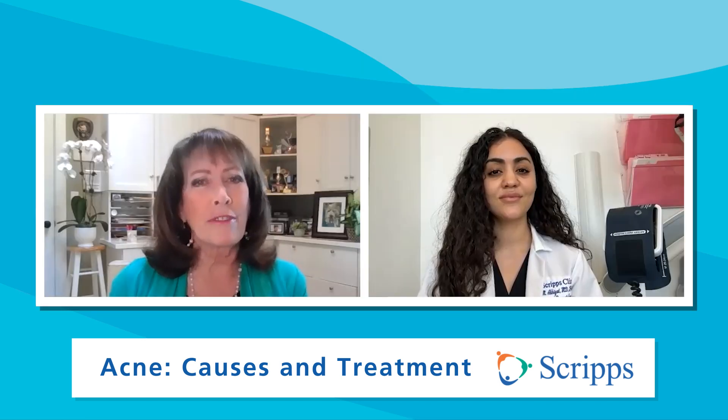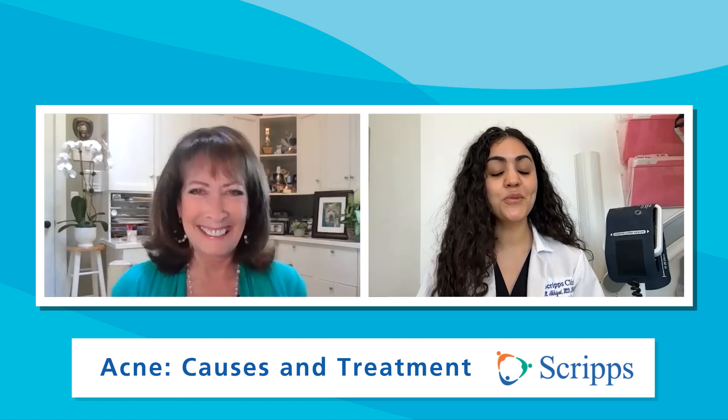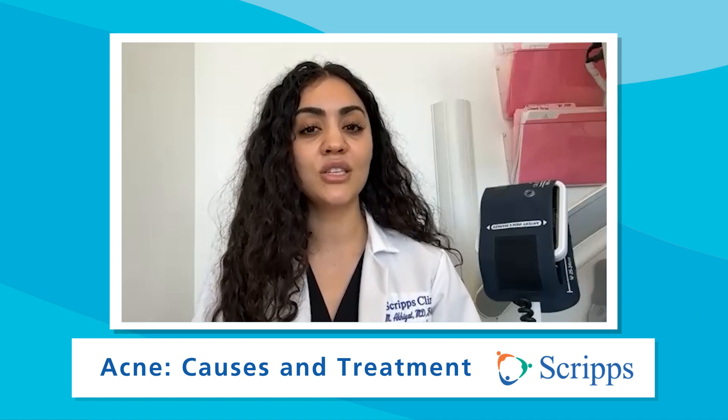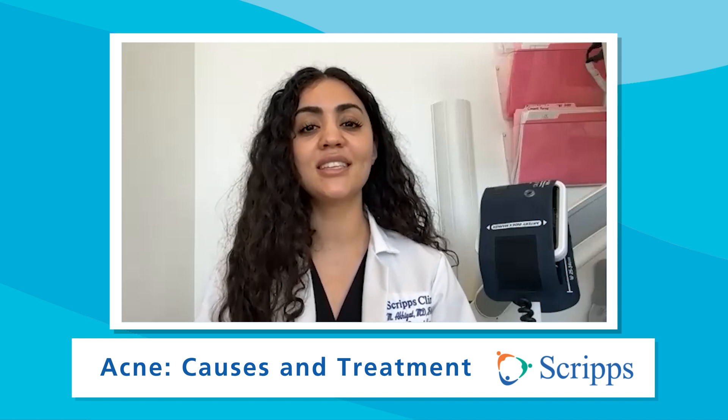Is there a way to prevent acne? That's a hard question to answer because acne is a multifactorial condition. So the best thing to do is to eat a healthy diet. The evidence has shown that high glycemic foods like processed sugars can induce acne, along with whey protein supplements and skim milk.